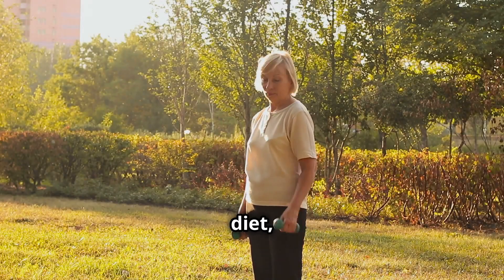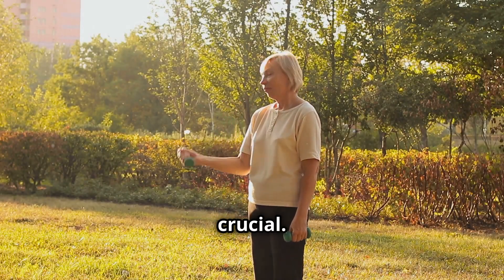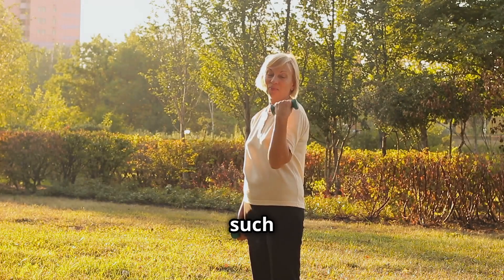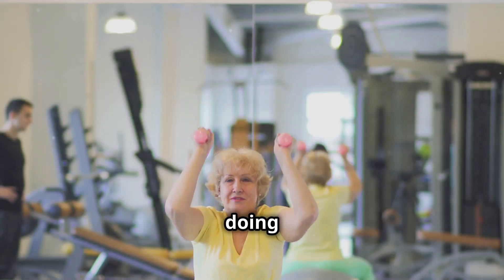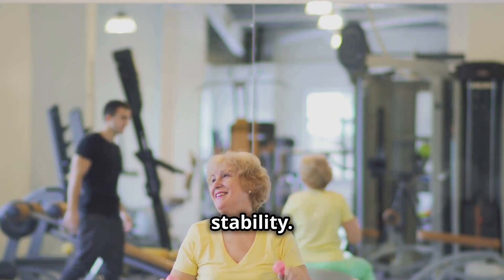Alongside a balanced diet, engaging in regular physical activity is crucial. Simple exercises such as lifting light weights and doing balance exercises can significantly enhance our strength and stability.